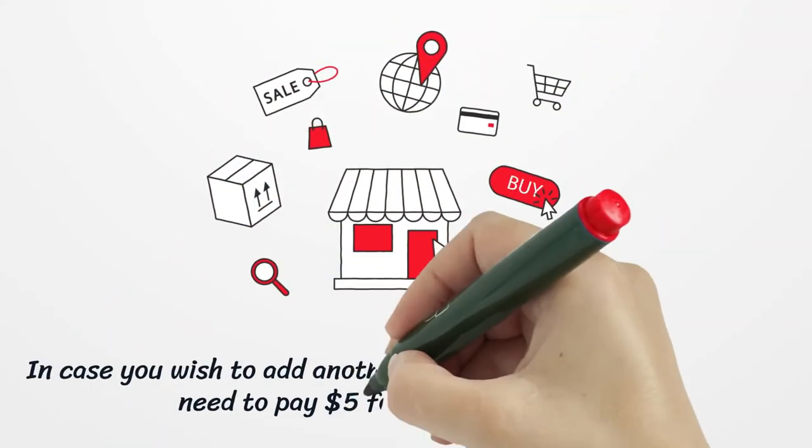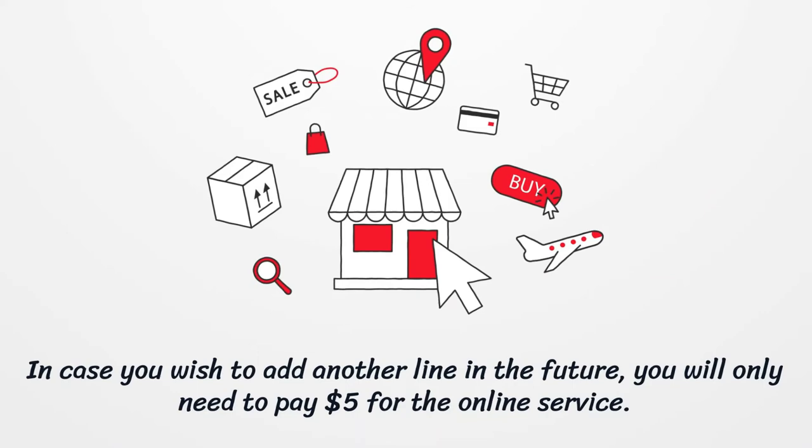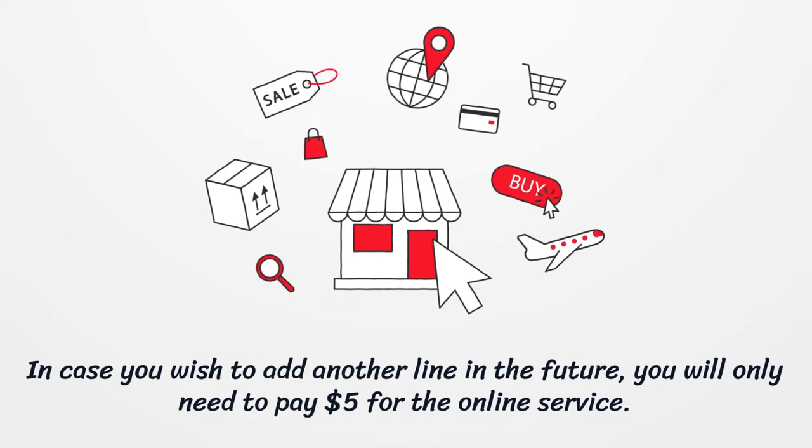In case you wish to add another line in the future, you will only need to pay $5 for the online service.